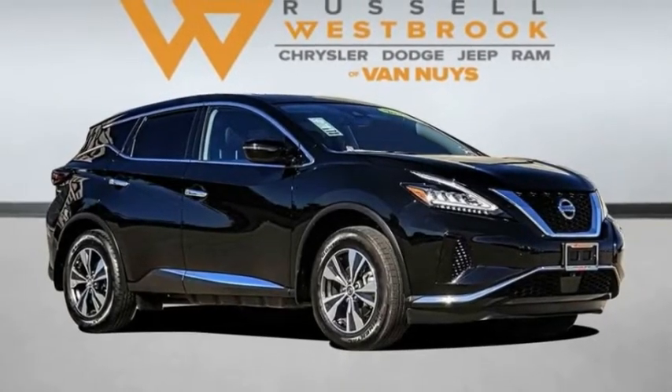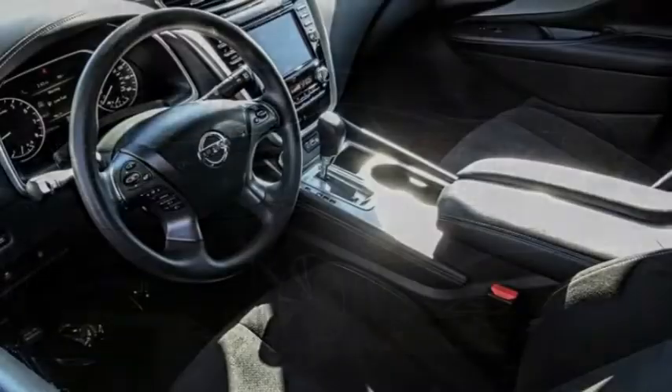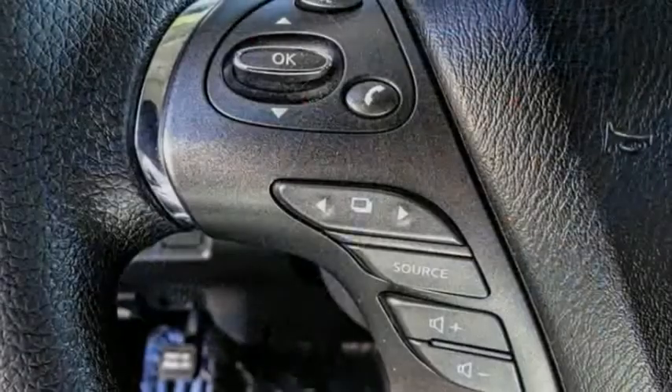Looking for the right vehicle? Check out the 2020 Murano. The peace of mind of award-winning safety, including a five-star rating for side impact crash safety, comes standard with the Nissan Murano.